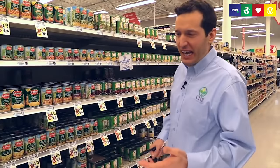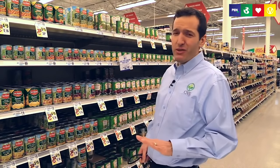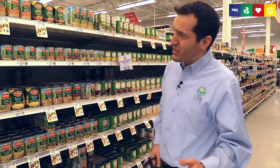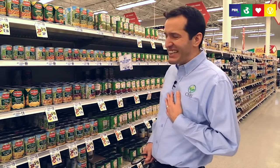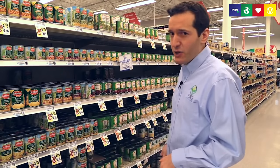Here we are in the aisle with canned vegetables. A lot of people ask whether it's okay to eat canned vegetables — it is okay, but you have to be really careful about the salt content. Most canned vegetables have very high sodium. So look for no-salt-added or low-sodium options. Personally, I'm not a huge fan of the taste of canned vegetables, but for something easy or as recipe fillers, take a look.